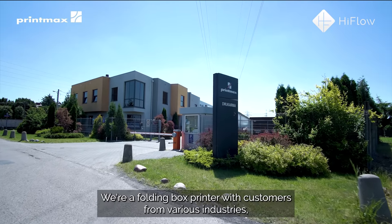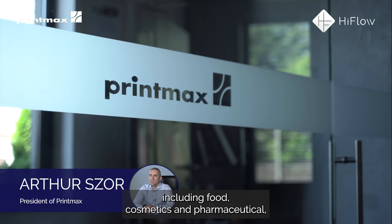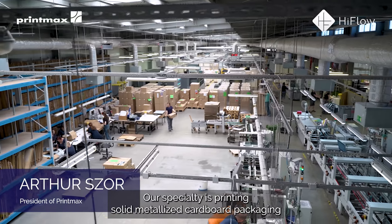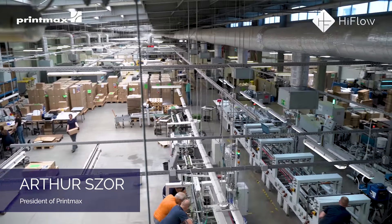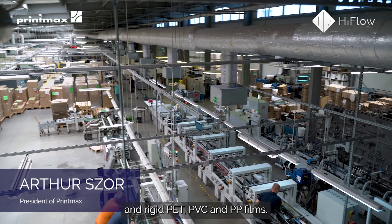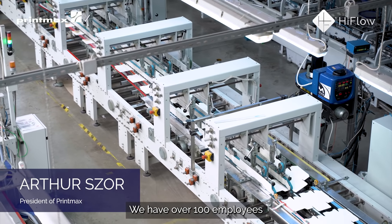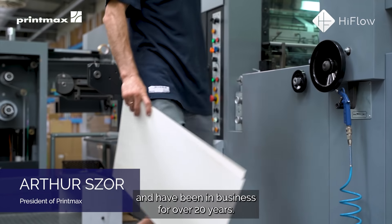We're a folding box printer with customers from various industries including food, cosmetics, and pharmaceutical. A specialty is printing solid metalized cardboard packaging and rigid PET, PVC, and PP films. We have over a hundred employees and have been in business for over 20 years.